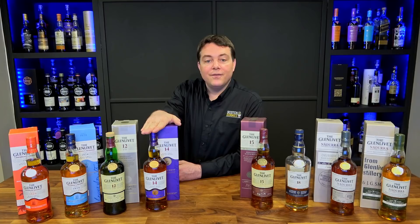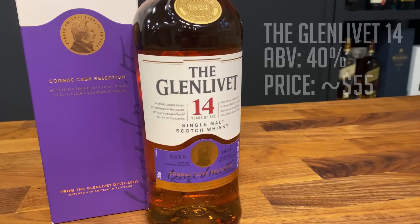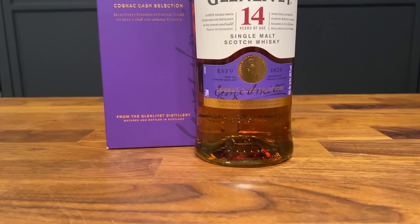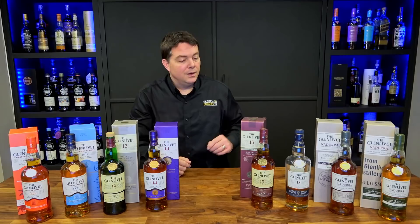Next up is the Glenlivet 14-year-old Cognac Cask Selection at about $55 US, 40% ABV. This is a 14-year-old scotch aged in American oak and first fill sherry, giving it a little sherry influence, then finished for six months in ex-cognac casks for a unique flavor profile. It was launched in the summer of 2019 and is a US exclusive bottle.